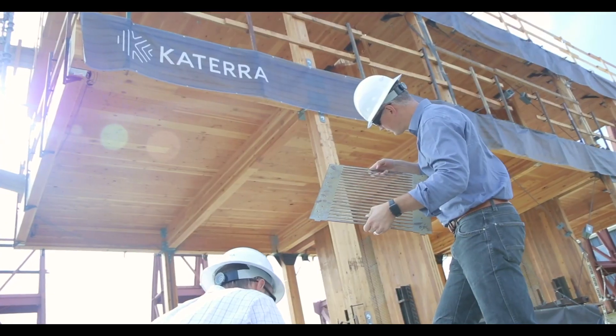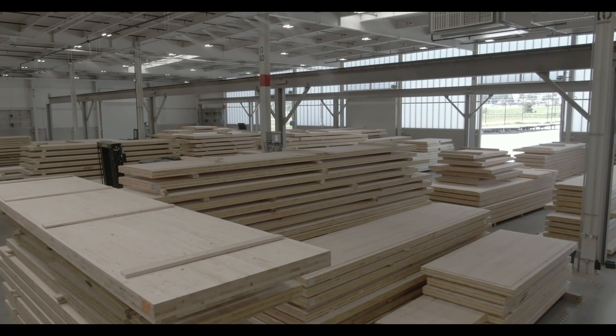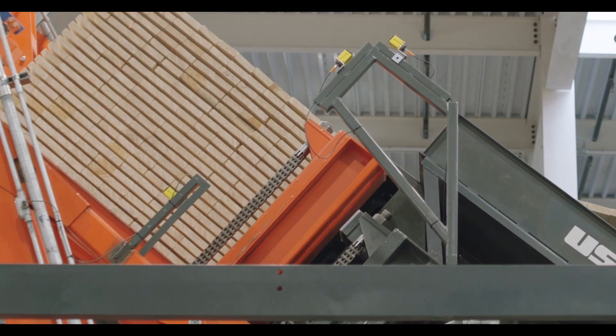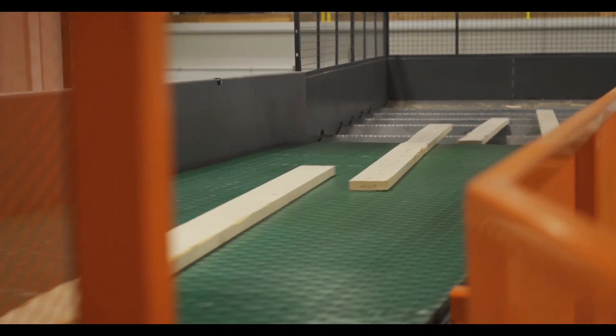You have large-format panels that are made in a factory environment with extreme precision — more so than any other material out there. You've got the accuracy of the equipment, very large format, and lightweight when compared to concrete or steel.